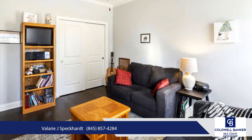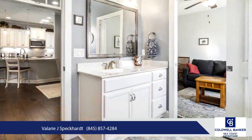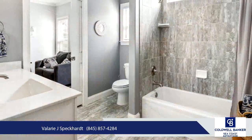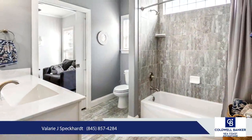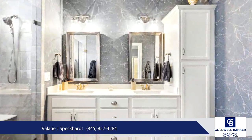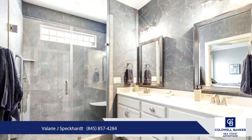Residents enjoy resort-style amenities such as indoor and outdoor pools, a grand lanai for community events, state-of-the-art fitness centers, a lazy river, championship golf course, tennis and pickleball courts, and more. Come explore this low-maintenance townhome today.